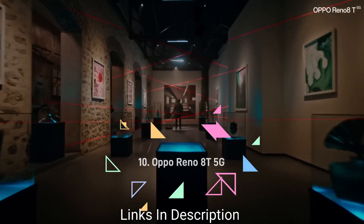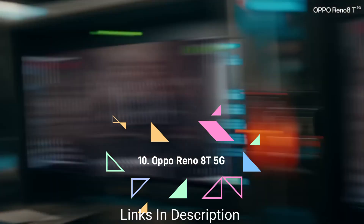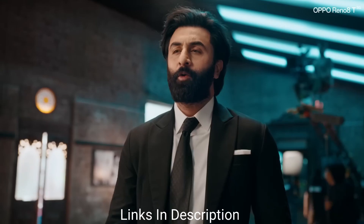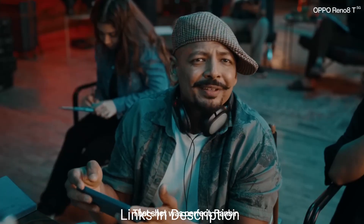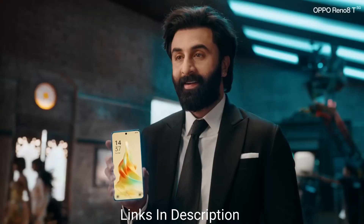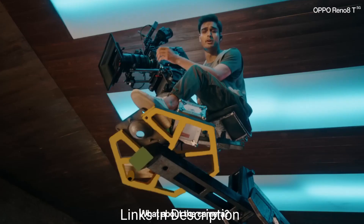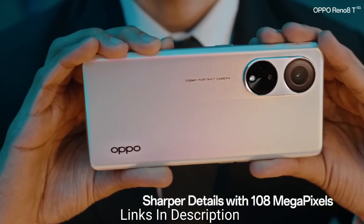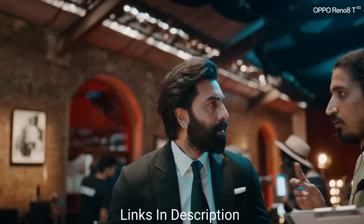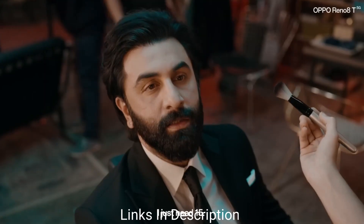Oppo Reno 8 5G. Oppo has added a third device to its Reno 8 series — the brand has just launched the Oppo Reno 8 5G with the slimmest and lightest 120Hz 3D curved display. It is a device that falls within the budget and comes with premium specifications. The smartphone has a slim and elegant design with an IP54 rating, a beautiful crisp display, and clear stereo speakers.